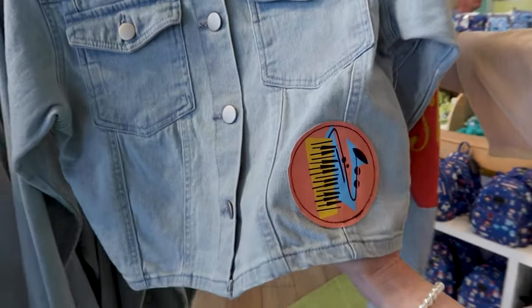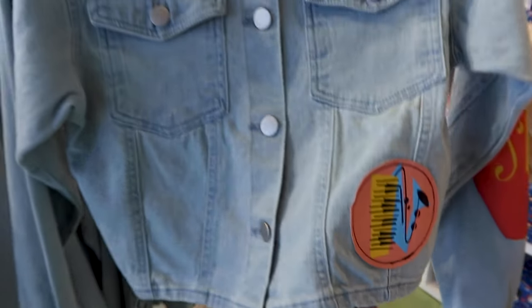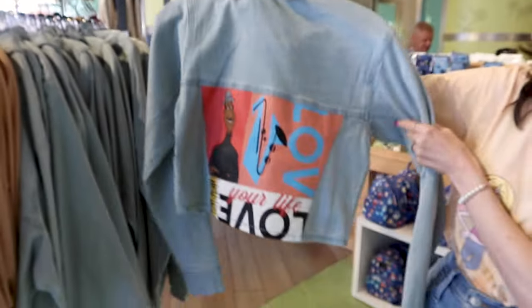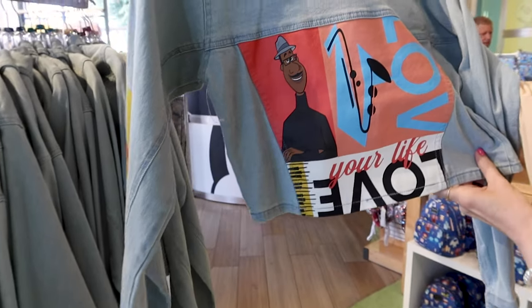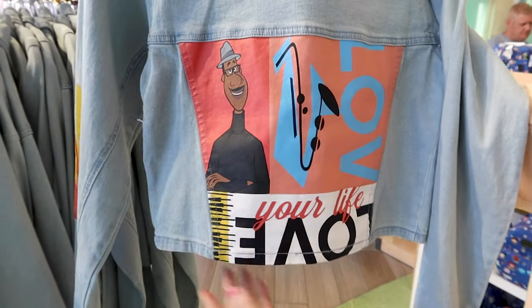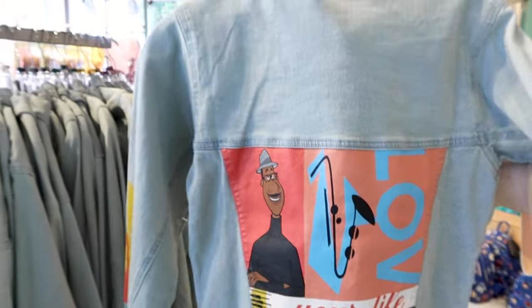A Soul cropped jean jacket with patches — you can see the instruments on the front. When you turn it around it says 'Love Your Life.' This one is $70.